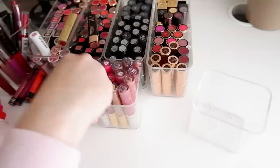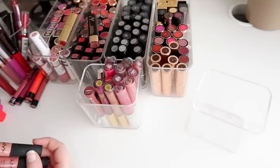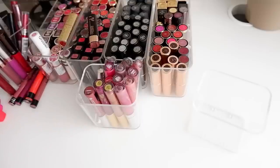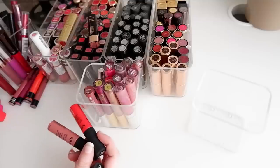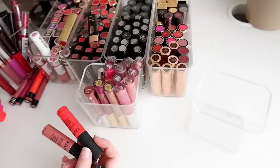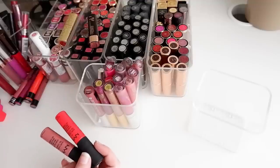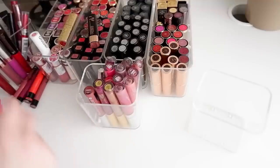Over here I have one of my favorite lip combos by NYX — Cannes and Stockholm. If I do an ombre lip I tend to reach for these; this still smells good. Then I have Morocco, which is an orange-toned red that still smells good too, but I have other orange-toned reds in my regular lipstick collection. In terms of nudes I really like these so I'll keep those, but I'll get rid of Morocco.